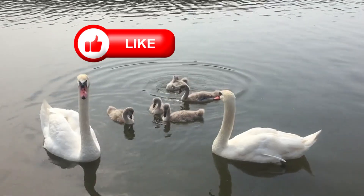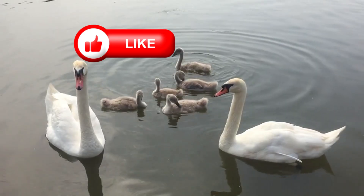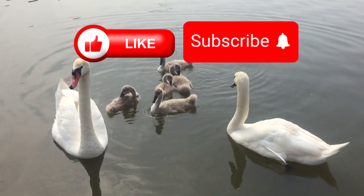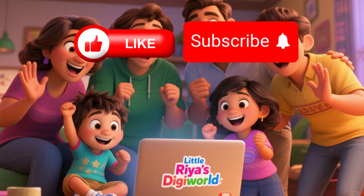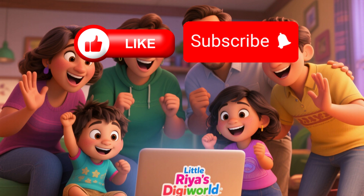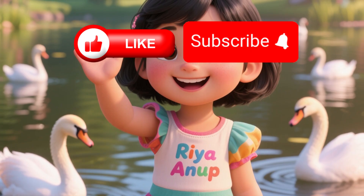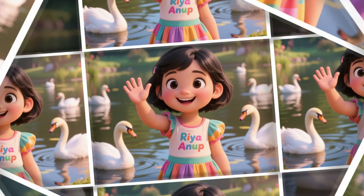Thanks for watching this video. If you liked this video, please press the like button and do share it with your family and friends. Also, don't forget to subscribe so you never miss out on any of my videos. The more likes and subscriptions you give for my videos, the more motivation you give me to make more such wonderful videos. Hope you all enjoyed it. We will see you all on my next video. I wish you all happy learning. Bye-bye!